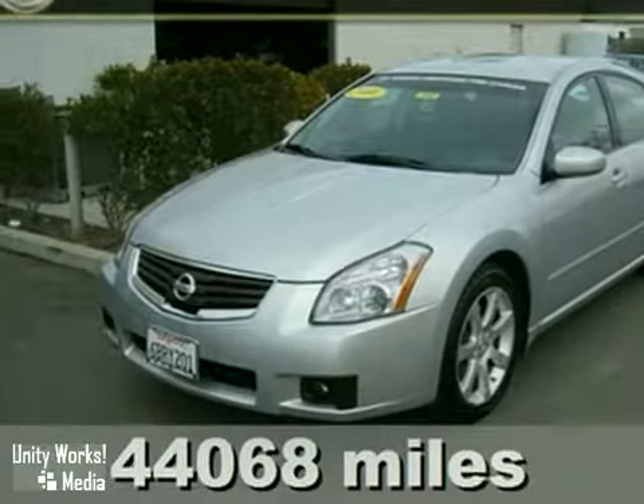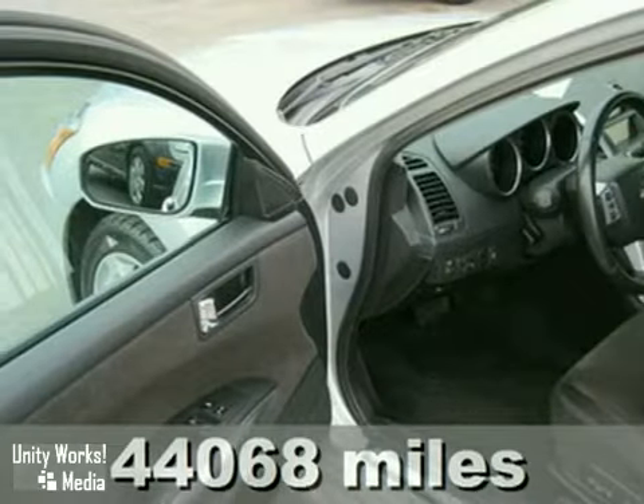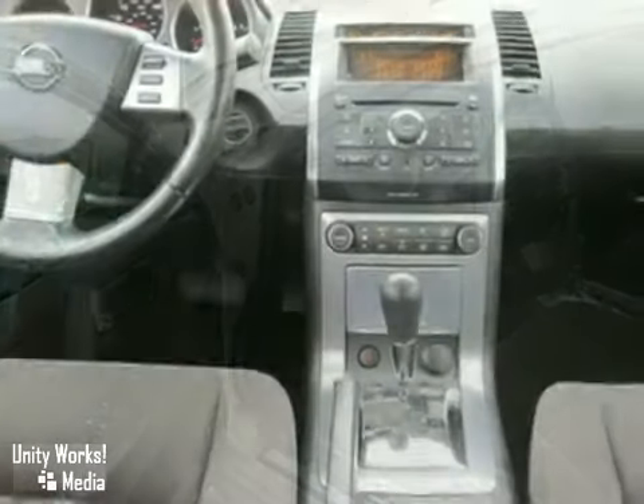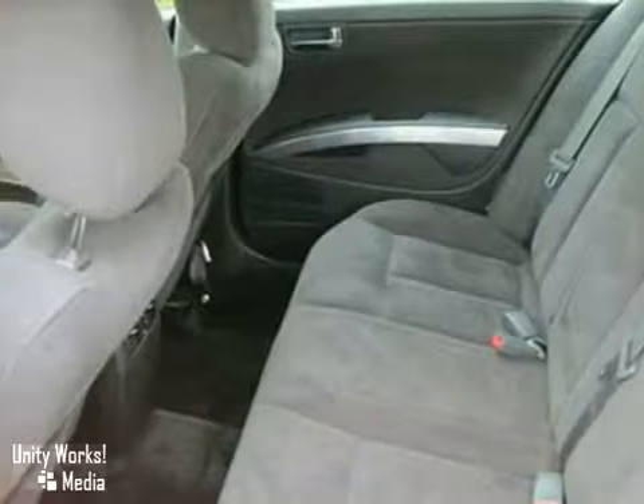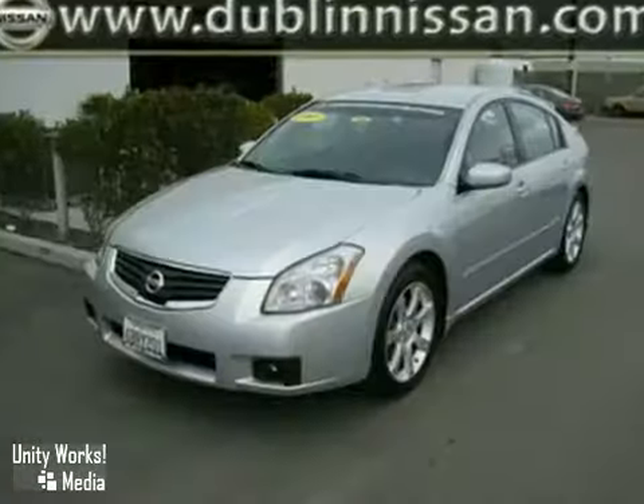We think you'll like this 2008 Nissan Maxima. It features a V6 engine, alloy wheels, and anti-lock brakes. It also has air conditioning, a CD player, and power locks and windows. The cruise control and tilt steering wheel make this vehicle hard to pass up.